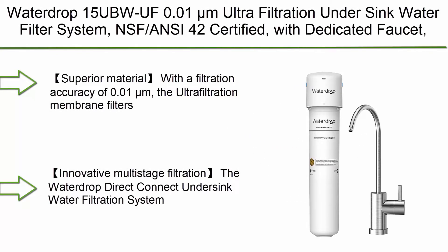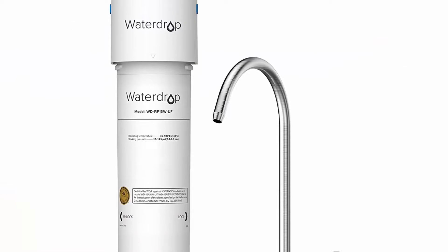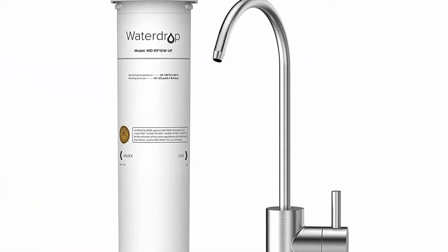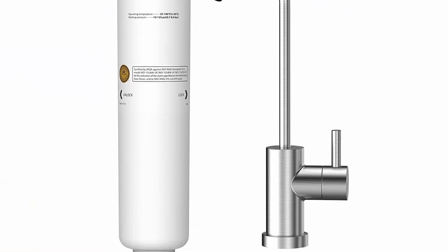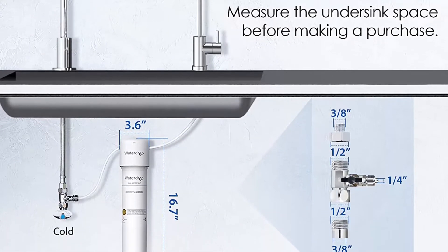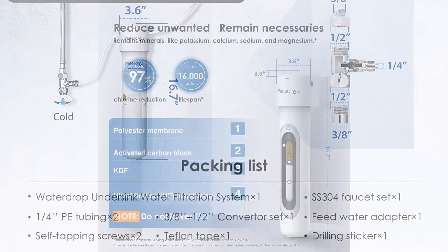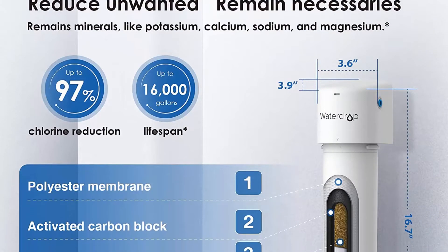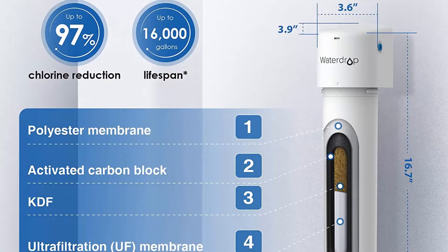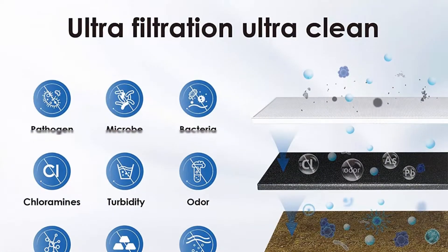Top 10: Waterdrop 15UBWF 0.01μm Ultra Filtration Under Sink Water Filter System, NSF/ANSI 42 certified, with dedicated faucet, 16K gallons high chlorine reduction capacity, USA Tech, white. With a filtration accuracy of 0.01μm, the ultrafiltration membrane filters out most bacteria larger than 0.01μm. Activated carbon block and other advanced filter media ensure efficient and safe filtration.